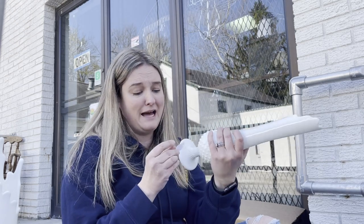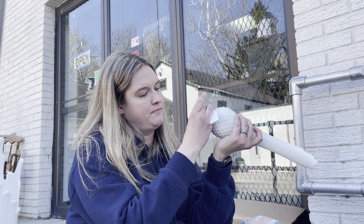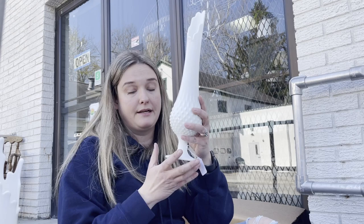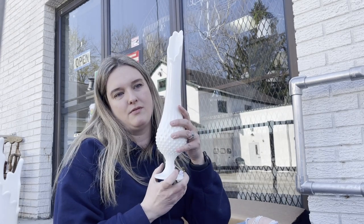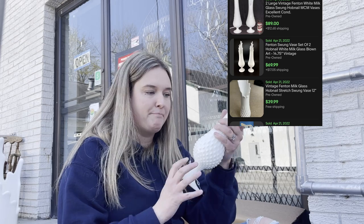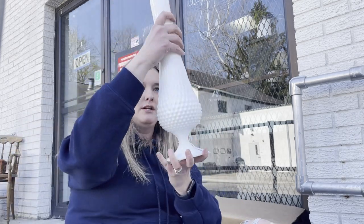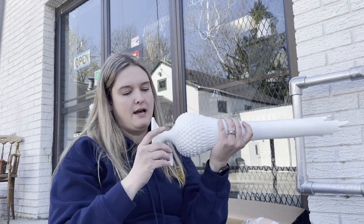I almost forgot about one of the most amazing things I found. I see 'Jocelyn, crazy lamp lady' finding these all the time and getting really excited, and to be honest I've never found one in the wild before. When I looked them up, they're called hobnail swung footed vases. This one is marked Fenton, which makes it a better find. This one is about 15 inches when I measured it.